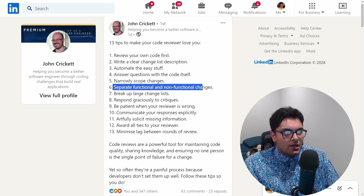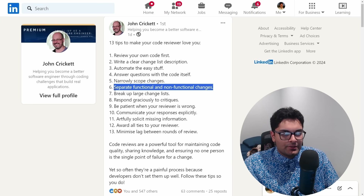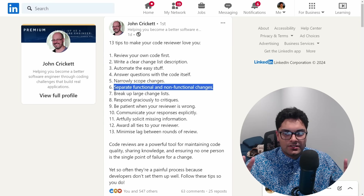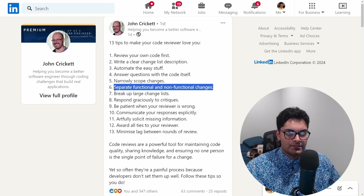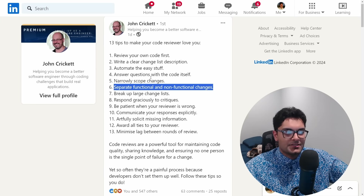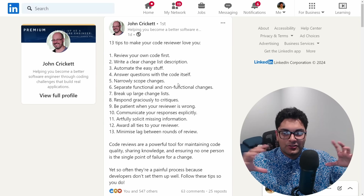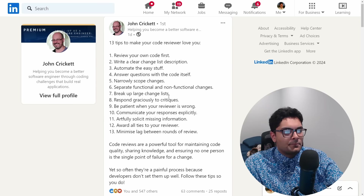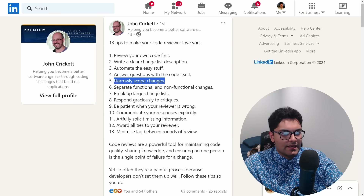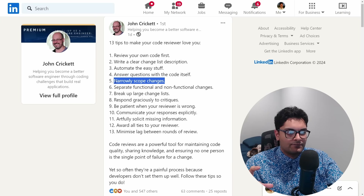Separate functional and non-functional changes. If you have a refactoring change, you should probably not change any actual logic — just refactor without changing the function of what the code does. Then if you want to change something, make it a separate commit. You don't want a commit doing too many things. Break up large change lists: don't make five different functional changes in the same pull request.